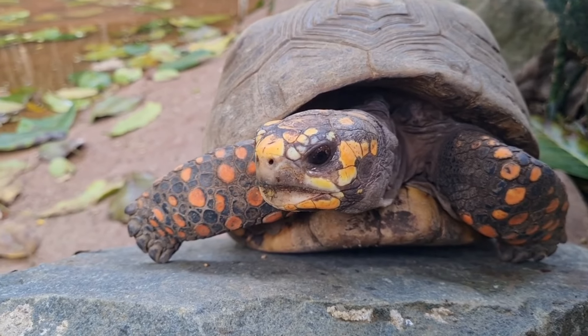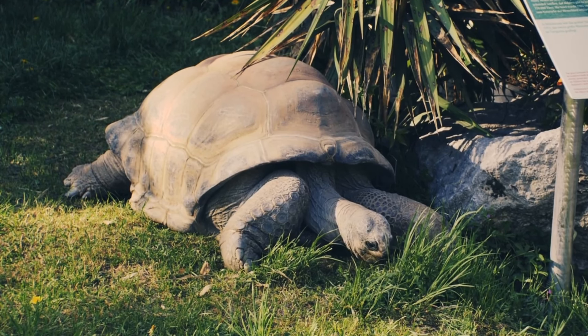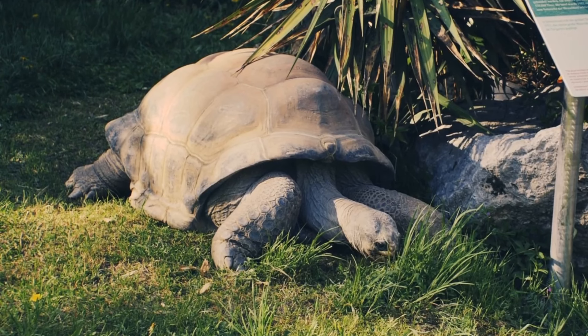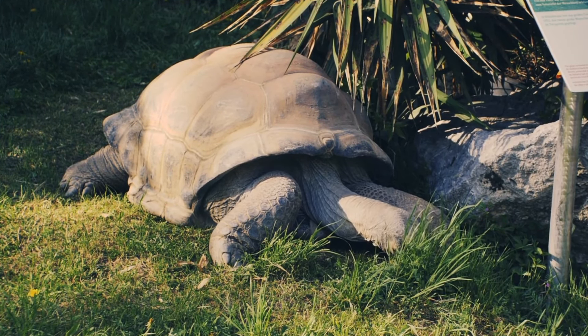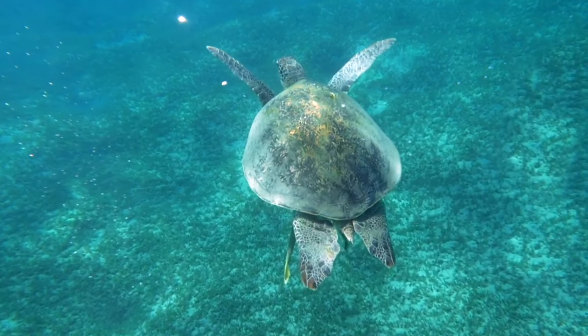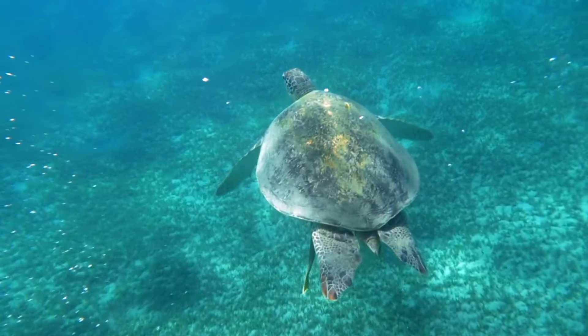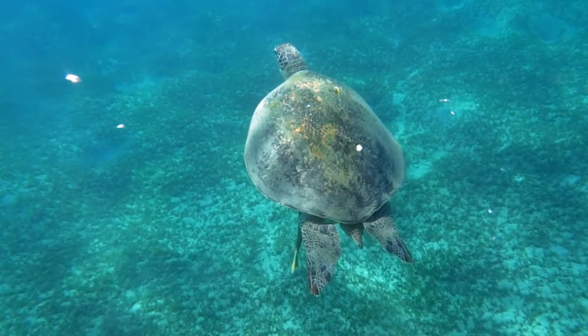Most of us have seen a tortoise in a zoo or a reptile park. However, not many would have seen its marine relative, the sea turtle.